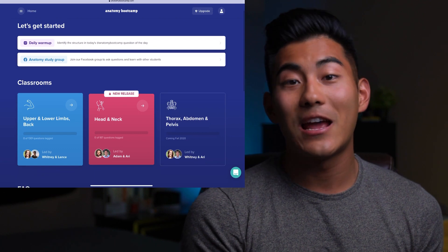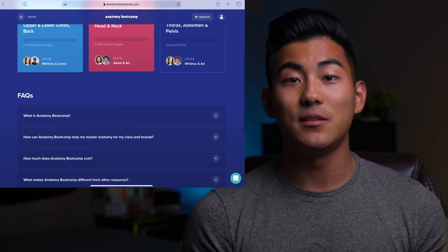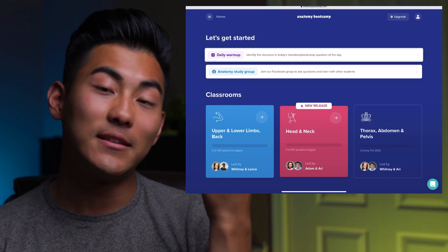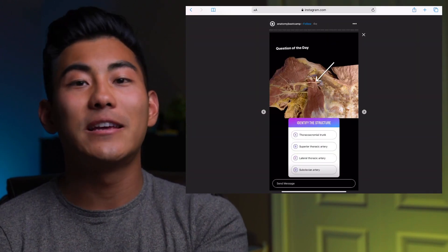While DAT Boot Camp was strictly for the DAT and dentistry, Anatomy Boot Camp is not just going to be for dental students — it's going to benefit medical students as well as physiotherapy students. The website that they made for Anatomy Boot Camp is so simple and effective, just like DAT Boot Camp. Everyone knows that when studying for big tests or when there's a lot of material to memorize such as anatomy, one of the most important aspects is consistency. So I'm really happy that they integrated a daily warm-up question that they update every single day on their Instagram.